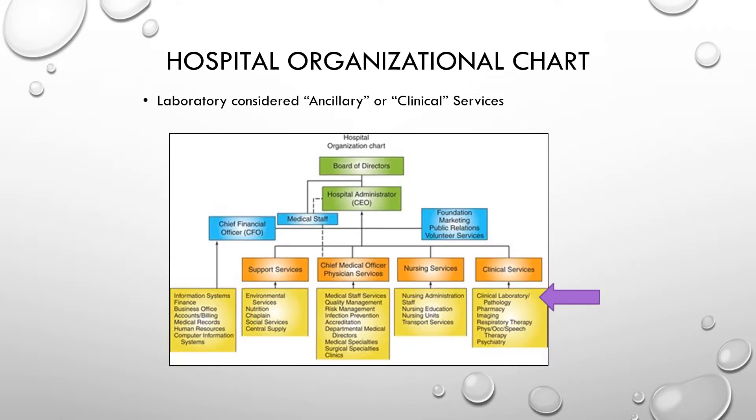This is an example of a hospital organizational chart. The purple arrow points towards where the clinical laboratory falls with pathology. The lab is generally considered an ancillary or clinical services department, grouped in the same category as radiology techs, respiratory therapy, and physical therapy — any of those that are also considered ancillary services.